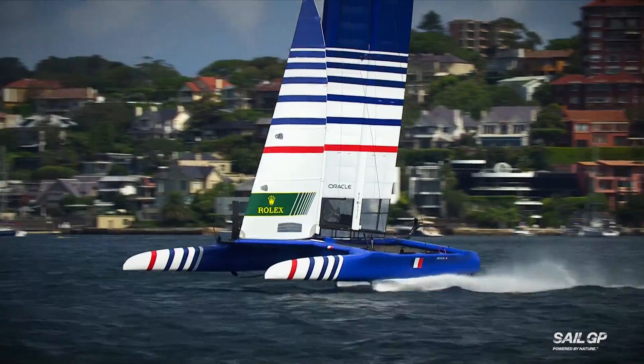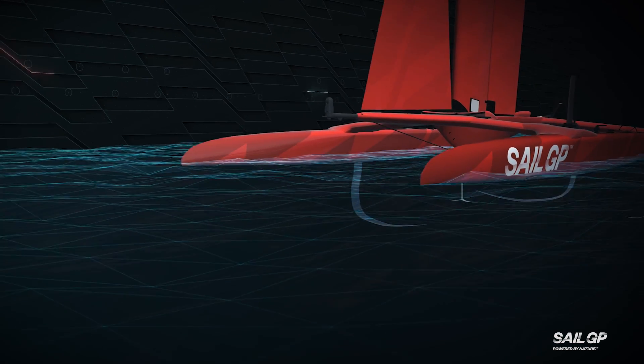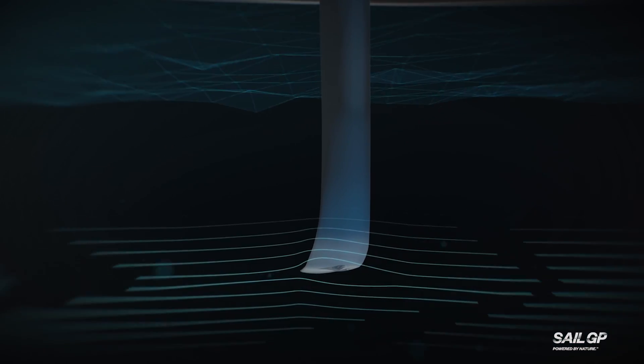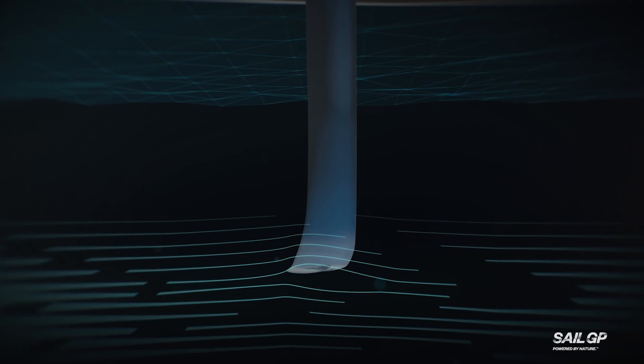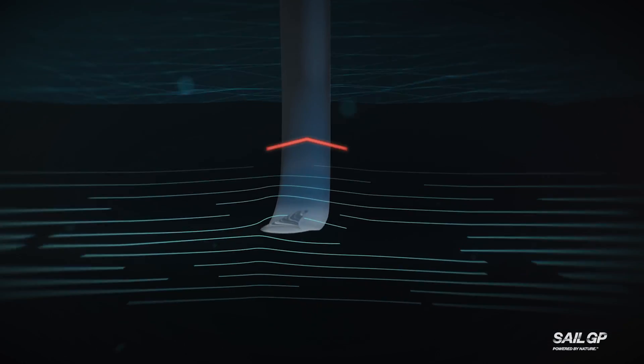Leading this sailing revolution is SailGP's Formula 50 catamaran, which is capable of extraordinary speeds. And it's all down to the horizontal section of the daggerboard, which acts just like an airplane wing to actually lift the whole boat up out of the water.